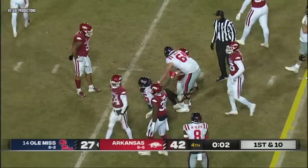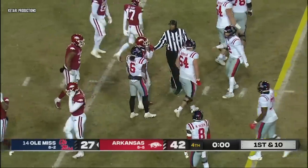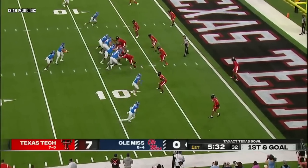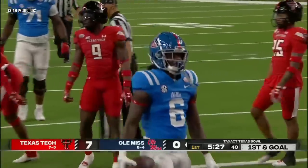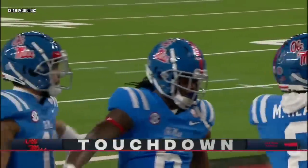And lose the game. Arkansas is bowl eligible. It makes a big difference for the Rebels' rushing attack. Stay with the hot hand — Evans towards the end zone for the touchdown from eight yards out.